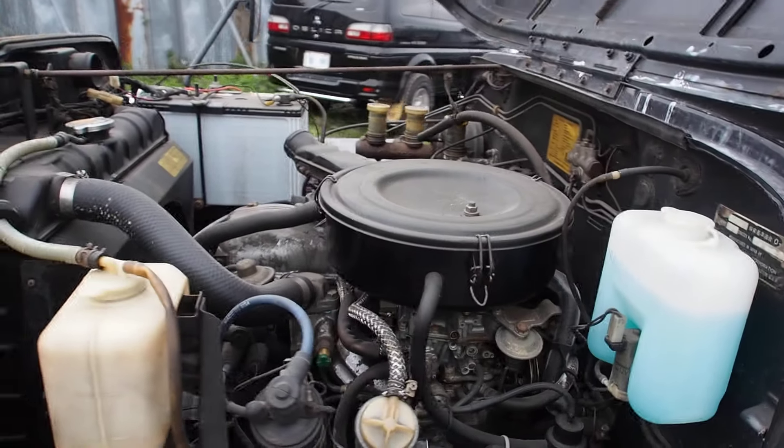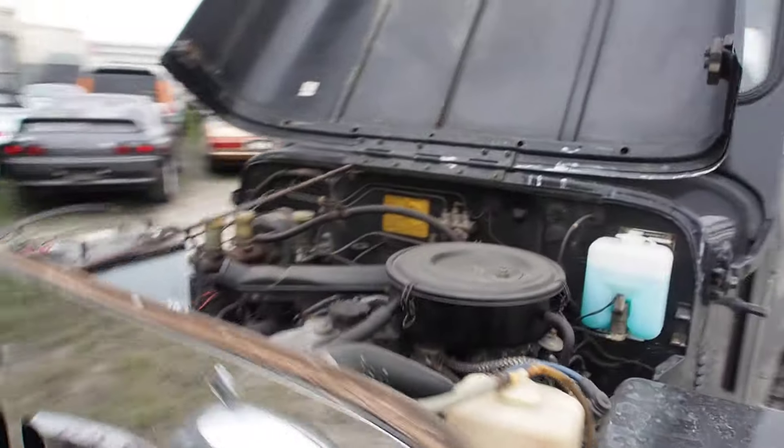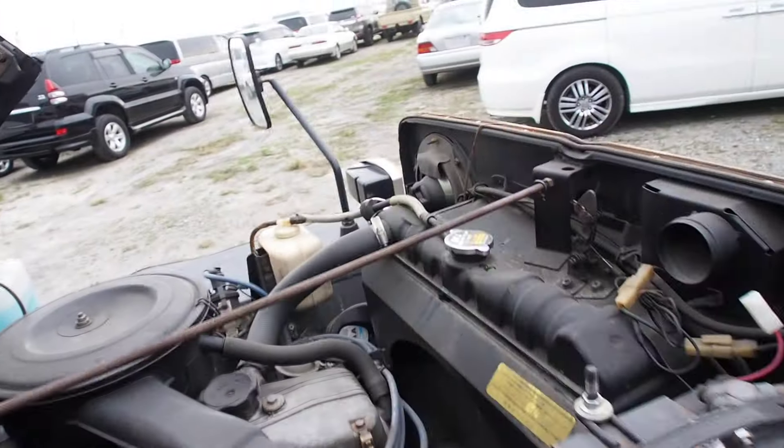Drum brakes — four wheel drum brakes — and locking hubs, you can see there. Single barrel carburetor. The washer fluid canister looks like the newest thing in there. There's an exhaust header. Radiator looks good, coolant looks good. It's a large size radiator as you can see.